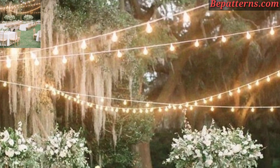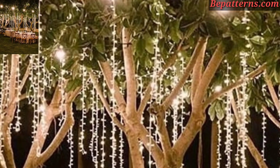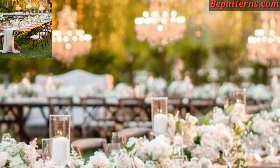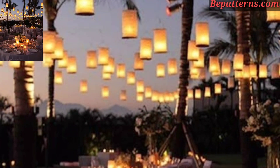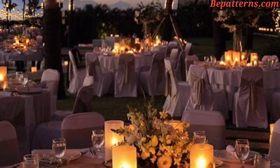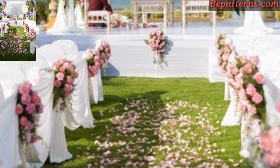Create a romantic atmosphere with a floral arch or canopy where you will exchange vows. Use fresh flowers, greenery, and flowing fabric to enhance the space. Incorporate rustic wooden signs to guide guests and add charm to the outdoor venue. Signs can direct guests to the ceremony, reception, seating area, and other points of interest.